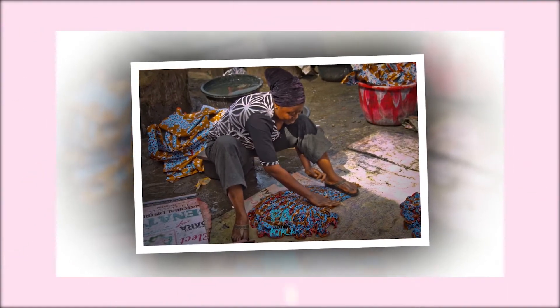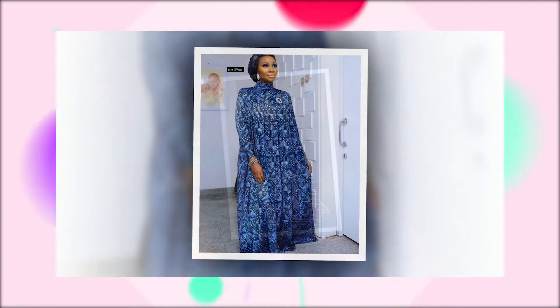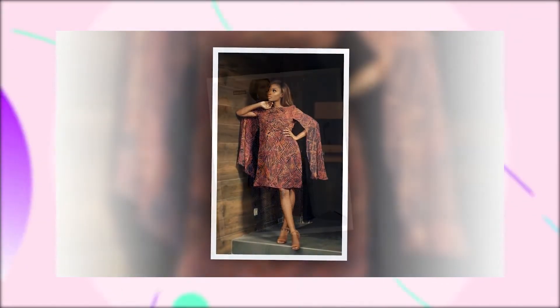Nowadays, Adire is worn by Nigerians regardless of tribe, age and social status. The rebirth of Adire makes the textile fashionable and more appealing to young people as it comes in different colors, styles and accessories.